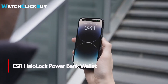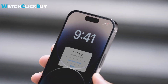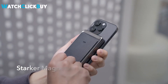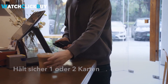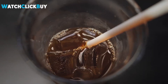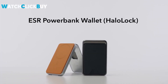Number 2: ESR Halo Lock Power Bank Wallet. This innovative power bank wallet, designed for iPhone 12 or newer models, is a multifunctional and compact accessory. Acting as a two-card wallet with a convenient slot, it transforms into a practical phone stand for landscape or portrait viewing. Notably, it serves as a MagSafe iPhone charger with a 5,000 mAh battery, ensuring a full phone charge. Slimmer and lighter than a standard wallet, it features a USB-C port, comes with a charging cable, and boasts reliable magnets for secure attachment to your phone. Finished in elegant vegan leather, this device is highly recommended for its versatility and user-friendly design.